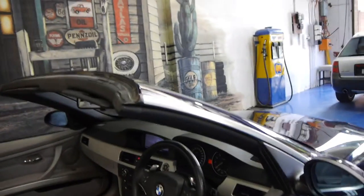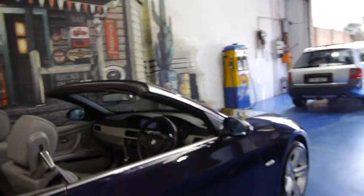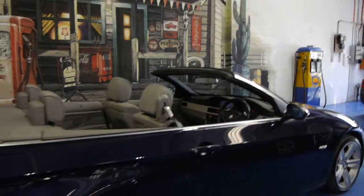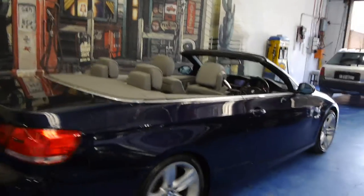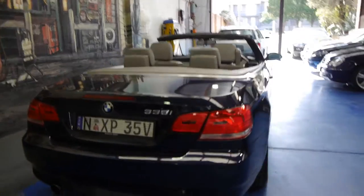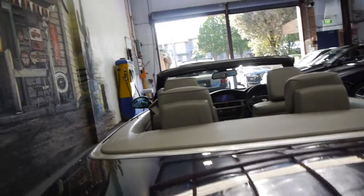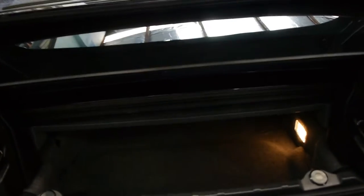Being the top of the range, it's got paddle shift, memory electric seats, and pro navigation — they really came with everything. It's also got front and rear parking sensors, very nice euro plates, and it looks like it's a one-owner from new.